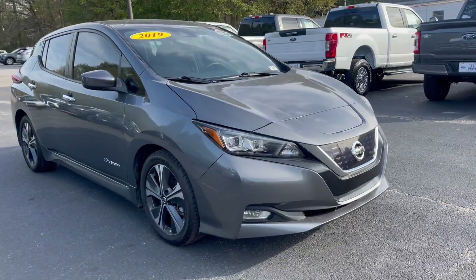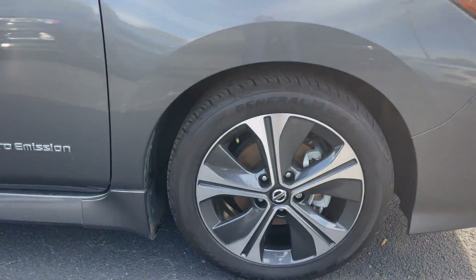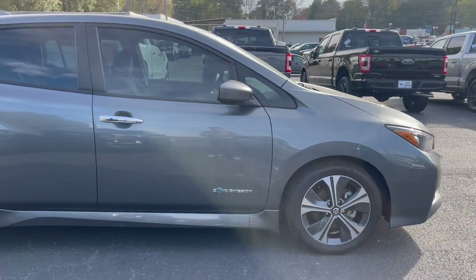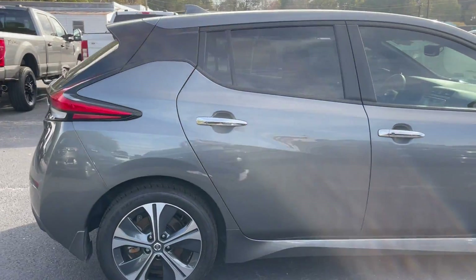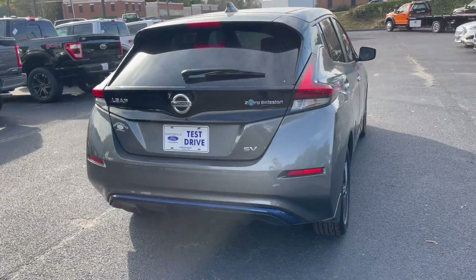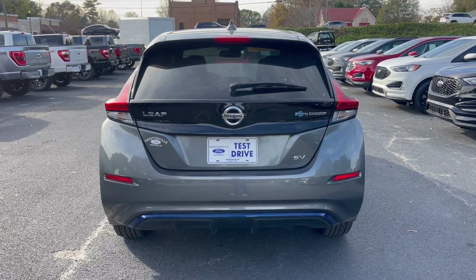Coming around here you can see the hatchback styling. You can see your wheels right there, again contributing to how aerodynamic this is. It is a hatchback, but it's kind of mimicking a small crossover — although it is labeled as a hatchback, it is taller than your normal one, so it actually does have some real height to it.